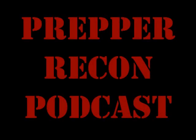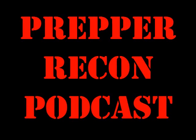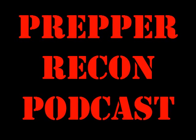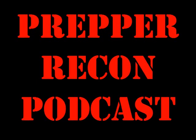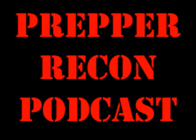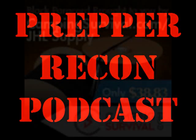Buckle your seatbelt. It's time for another episode of the Prepper Recon podcast. Whether your plan is to bug out or bug in, CampingSurvival.com has all of your preparedness needs, including fish antibiotics, long-term storage food, and water filters. Use coupon code PREPPERRECON for 5% off your order at CampingSurvival.com.